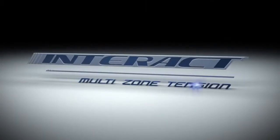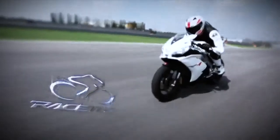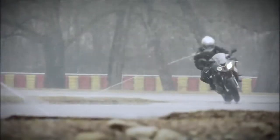Interact multi-zone tension technology: the most advanced family of specialist tyres. Top performance on any track. Top performance in any driving condition.